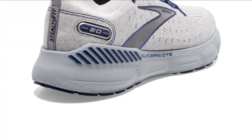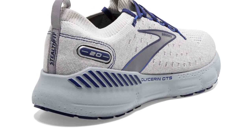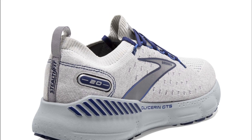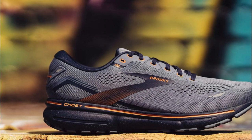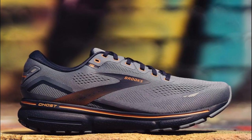However, it's important to mention a slight drawback: some users have reported that these shoes might feel a bit heavier compared to other running shoes on the market. While the weight difference may not be significant for most runners, it's worth considering if you prefer a lighter shoe for your running endeavors.